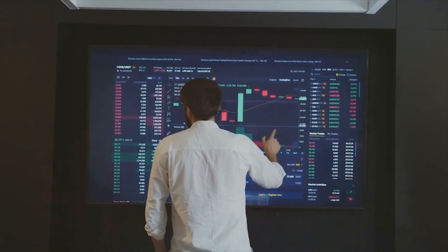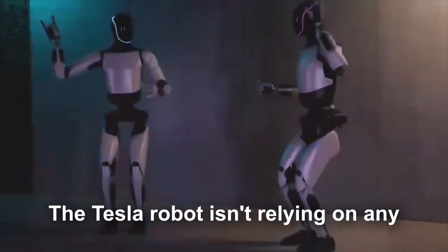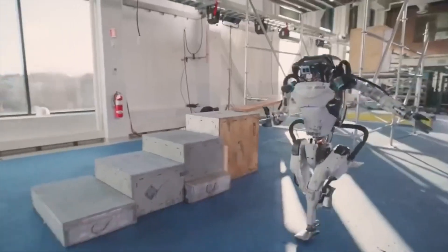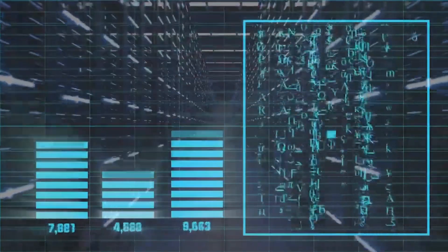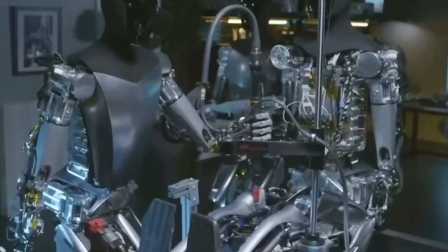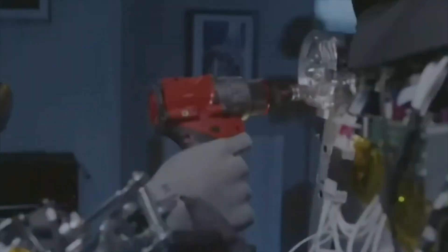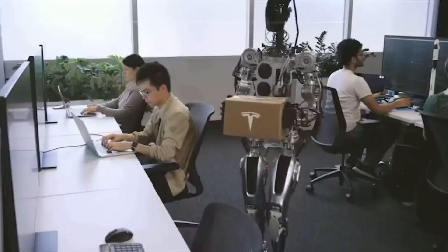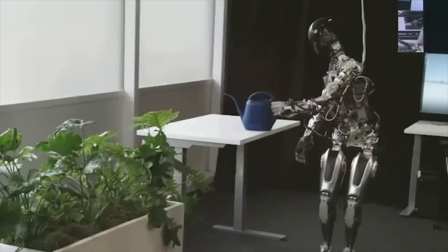Understanding this is crucial: the Tesla robot isn't relying on any programming to carry out tasks. It's cleverly learning and executing tasks all by itself. This system relies on machine learning to carry out its operations — it learns by observing and then hones its skills through repetitive tasks, striving for perfection. Teaching a robot to learn independently may seem like a daunting challenge, but thanks to the incredible progress in artificial intelligence, it's becoming increasingly feasible.